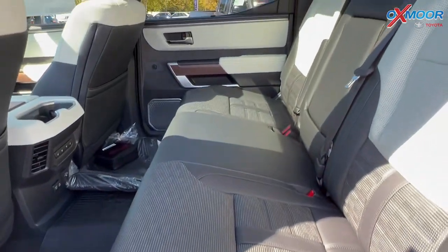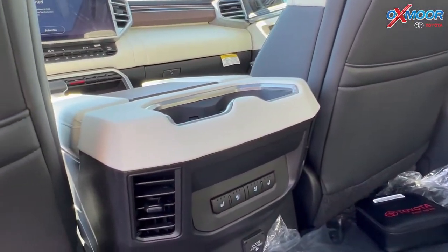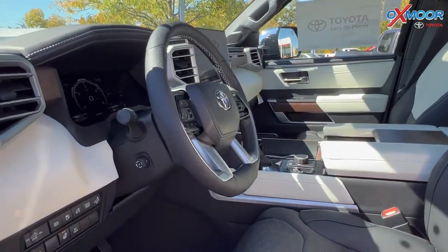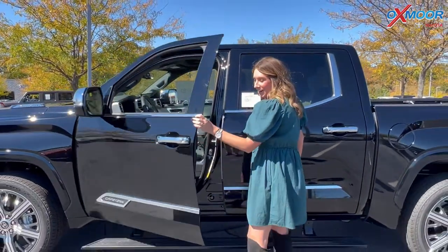In the second row, you have a ton of space back here. Another neat thing with this one — with winter coming up, you are going to have a heated steering wheel and heated seating. And there are also ventilated seats for summer, or a warm day like today — it's pretty warm out right now.